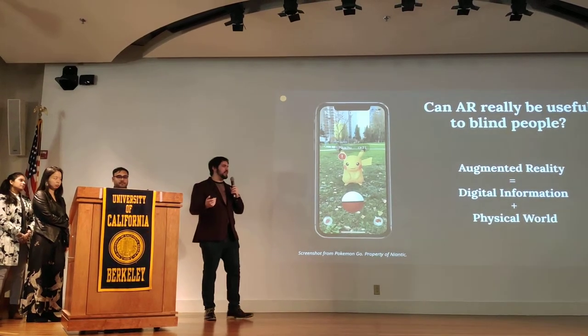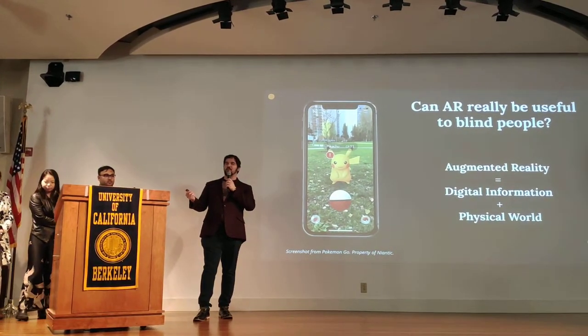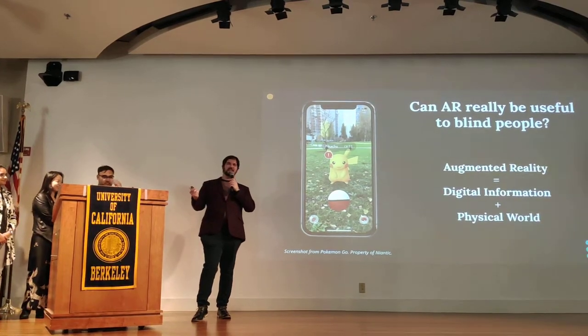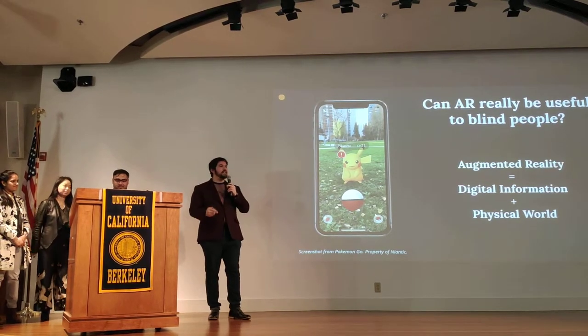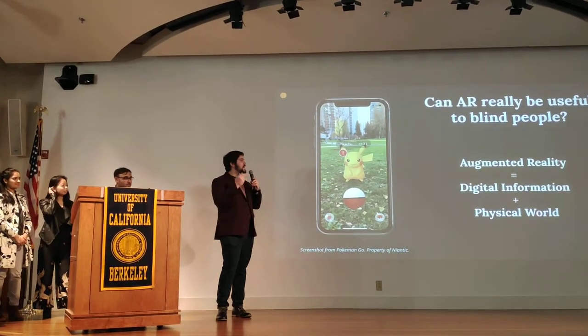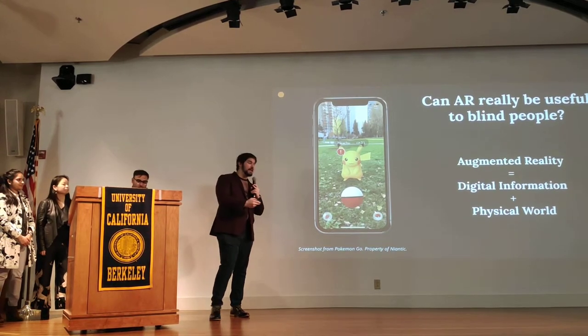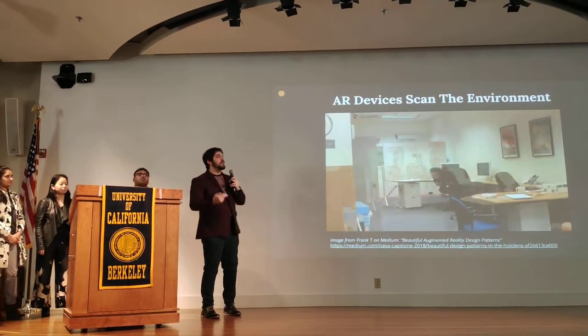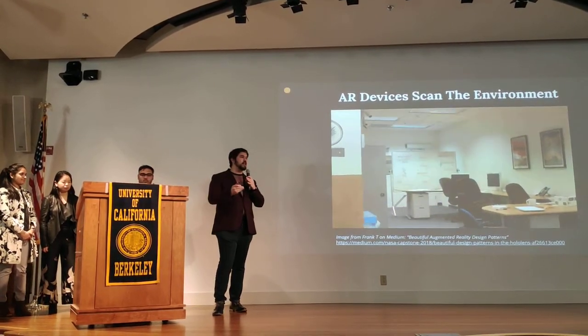Some of you may be thinking: augmented reality — isn't that what kids these days use to catch their Pokémons with? Can that really be helpful for blind people? And we say yes. Because augmented reality, at its core, is about taking digital information and placing it in the physical world. And in order to do that, these AR devices, whether it be a phone or a headset, are constantly scanning the environment.